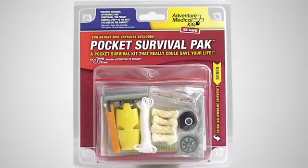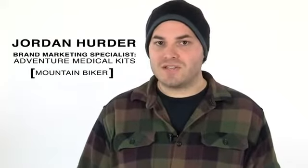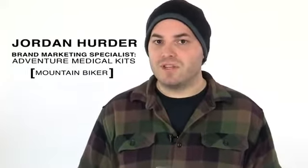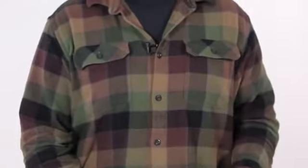The Pocket Survival Pack is a pocket survival kit that really can save your life. What do I mean when I say that the stuff in this little bag can save your life? When you're in a survival situation — lost, possibly hurt, and far from the nearest trail — a few basic needs mean the difference between life and death.